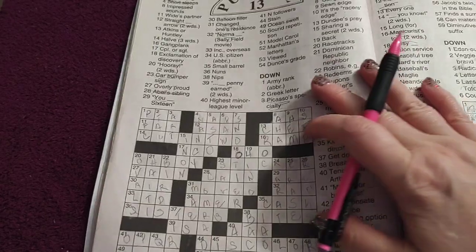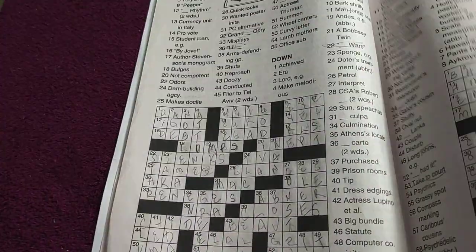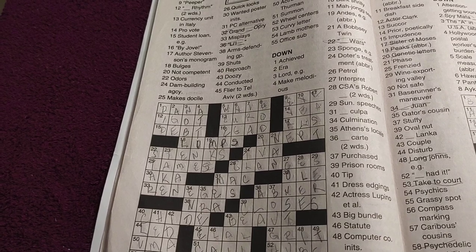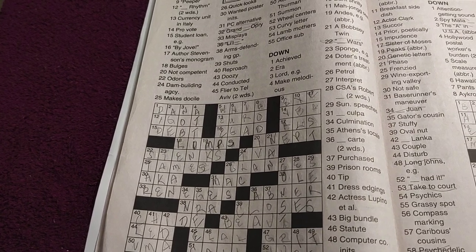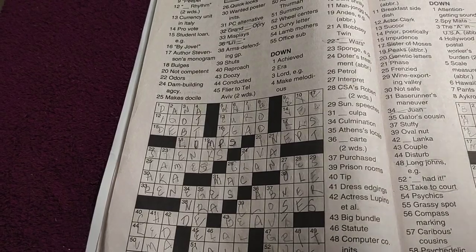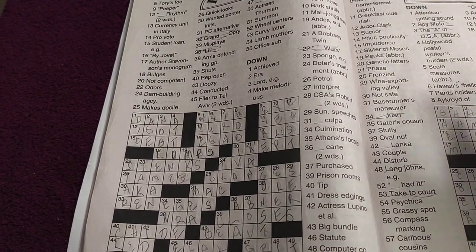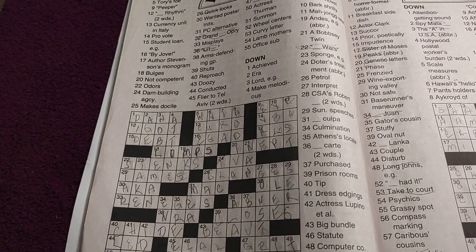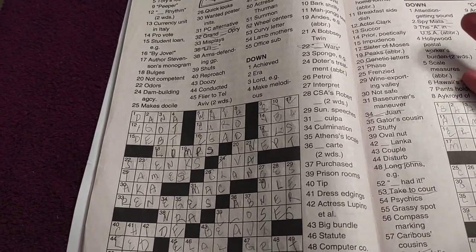I wanted to see if anyone else had the love of crosswords. If you want to start the hobby, the books are fairly cheap — you can get them at the dollar store, and they have all kinds of stuff online too. But I like to have an actual book I can take with me, like to the doctor or on a long trip. It just makes the day go faster, and you're building your brain power and spelling.